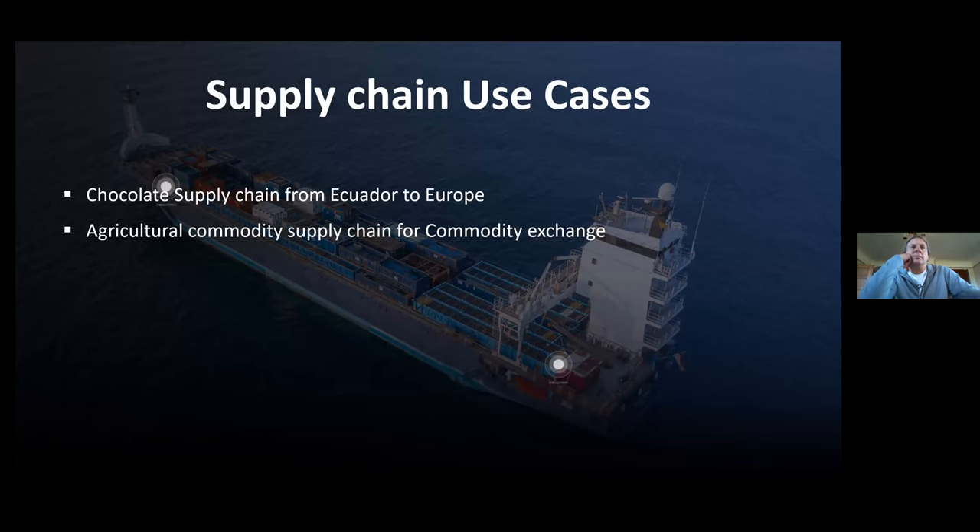The core part of the presentation is about supply chain use cases. We have completed about eight use cases, but only two of them are in production — others are still in pilot or POC stages. Some projects have NDAs so we may not be able to discuss them in this forum, but we can bring clients to speak at the appropriate time.